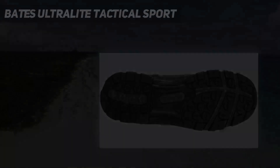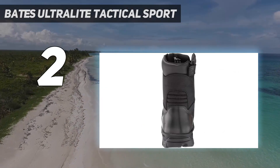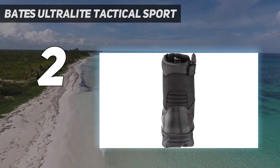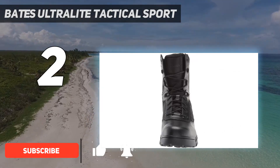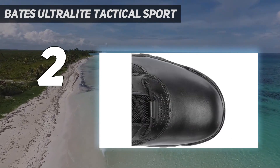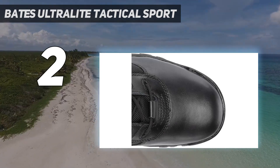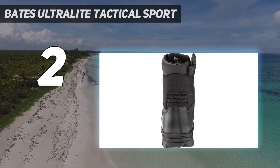Number 2 on my list: the Bates Ultralight Tactical Sport. Take a look at these Bates 8-inch Tactical Side Zip Industrial Shoes. They are available in black or coyote color options. A combination of quality materials — these industrial boots are constructed using ballistic nylon, leather, rubber nylon, and mesh, to make for a solidly built industrial or tactical boot solution.